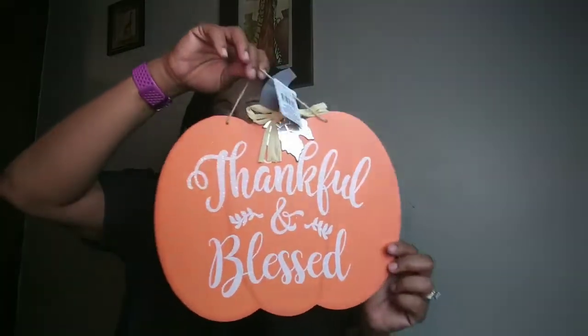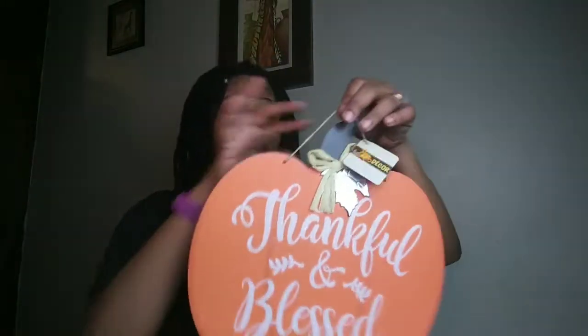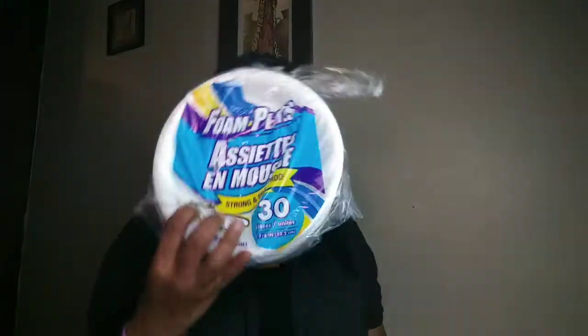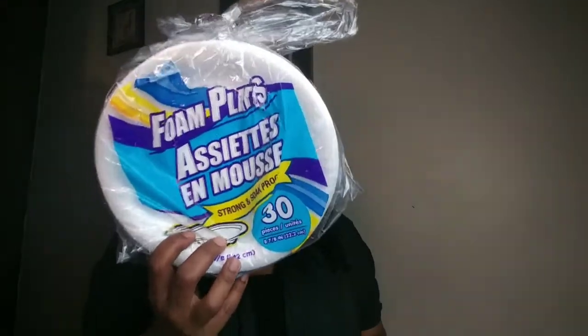And I got this pumpkin here, and it says thankful and blessed. I love this. My mom passed away and her birthday happens to be on Halloween. I've always been into fall because it was her birthday season. I'm not into the spooky, scary stuff, but I do love the pumpkin — thankful and blessed. I got another pack of plates, and it's 30 plates for a dollar.